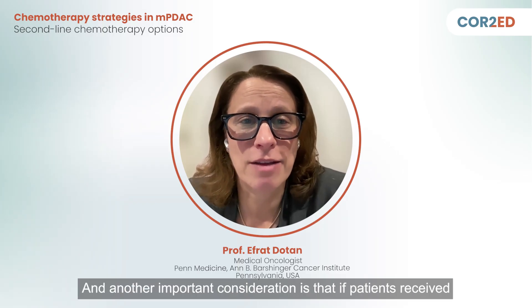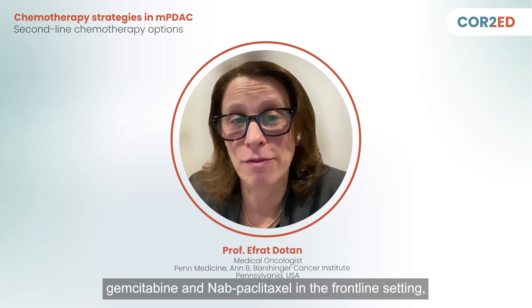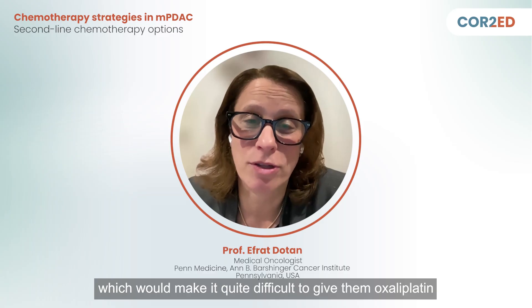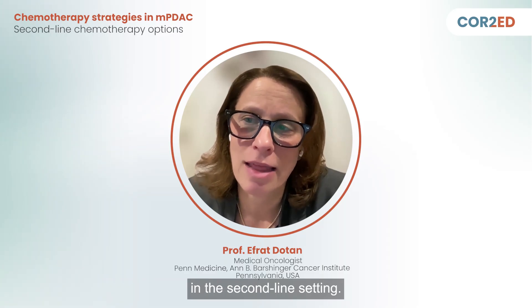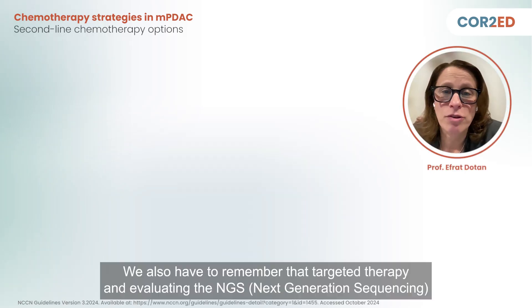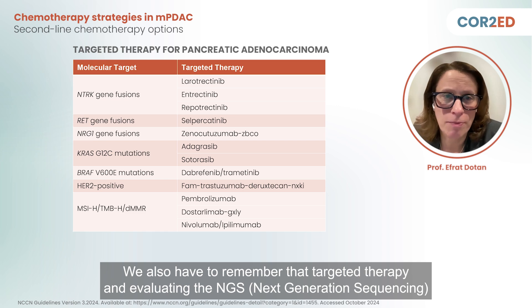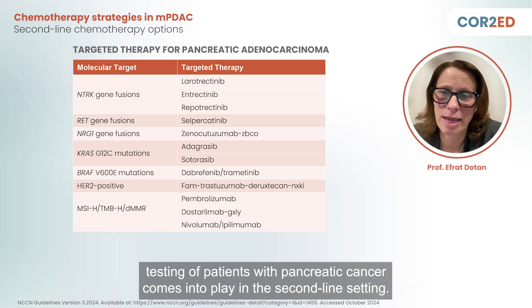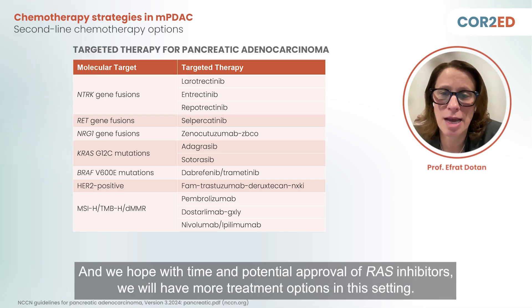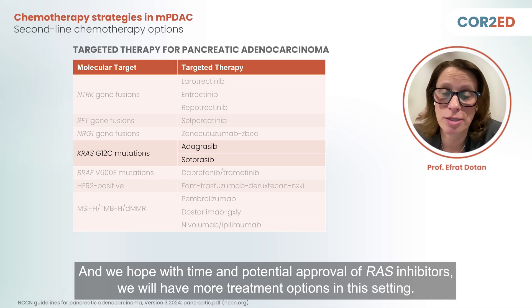An important consideration is that patients who received gemcitabine and nab-paclitaxel in the frontline setting may have residual neuropathy, which would make it difficult to administer oxaliplatin in the second-line setting. This is where irinotecan-based treatment may be more tolerable and more beneficial. We also have to remember that targeted therapy and NGS testing comes into play in the second-line setting — if patients have any targetable mutation, we would consider targeted therapies. We hope that with time and potential approval of RAS inhibitors, we will have more treatment options.